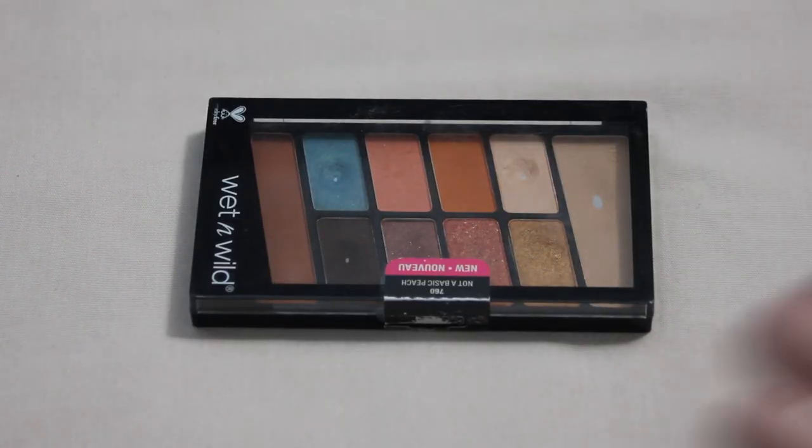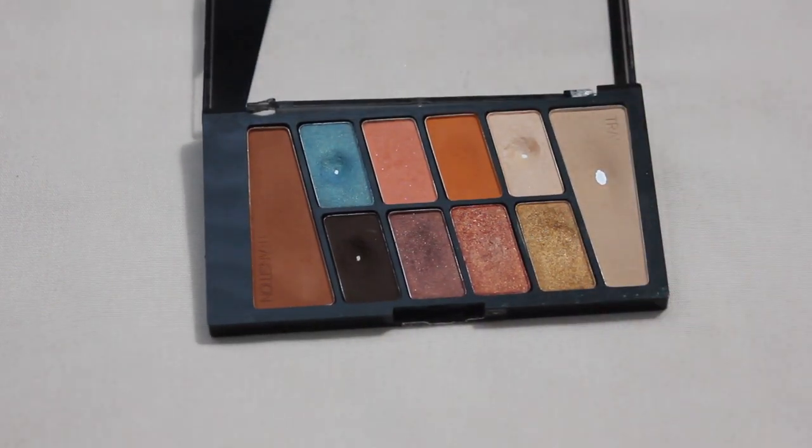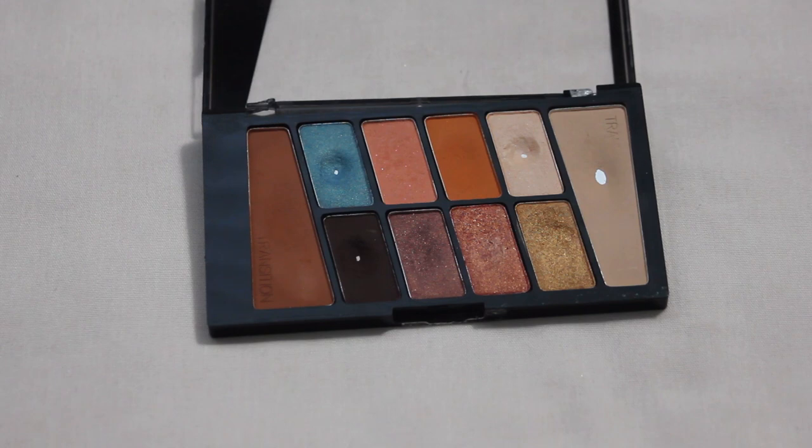Sticking with Wet n Wild, we have my Not a Basic Peach palette. I hit pan on the blue shimmer shade this past year, and ideally for next year I would love to hit pan on the orange matte shade — it will definitely take some dedication. That blue shade was part of my Pan Those Eyeshadows project. These older palettes don't get as much love as the newer ones, but I'm not ready to declutter them so I'm going to keep trying.